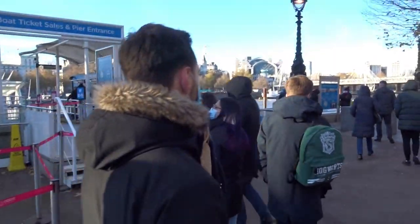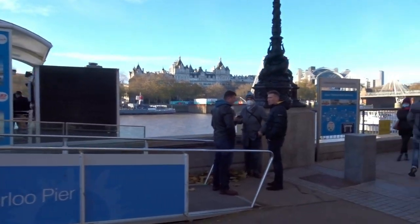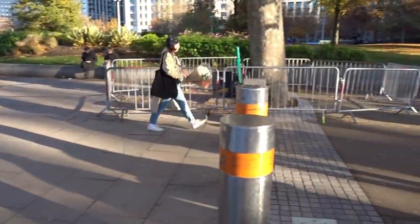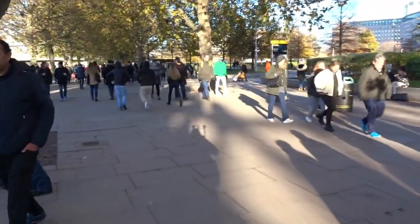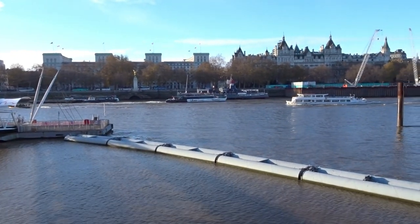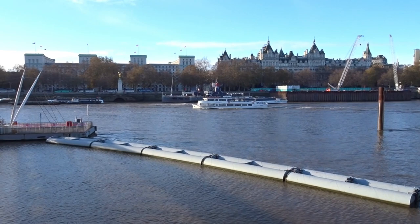We've got some nice buildings on the other side. This is a very traditional, oldy-worldy part of London. In the distance we have Hungerford Bridge and then Jubilee Gardens, which is probably very nice in the summer. Not too many people sitting out having picnics today. They always run lots of boat rides — Uber boats, just like a hop-on hop-off service. On the other side we have the pub on the Thames, which is a pub set in an old boat moored at the side of the river.